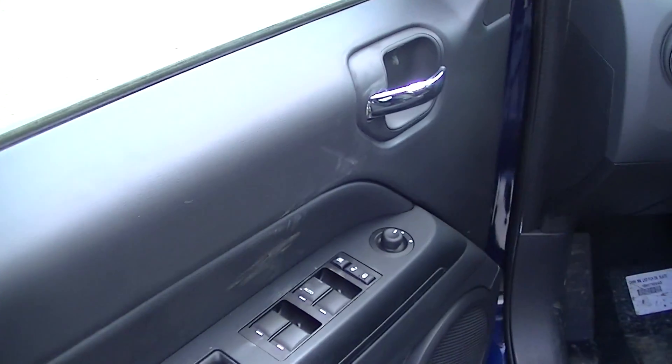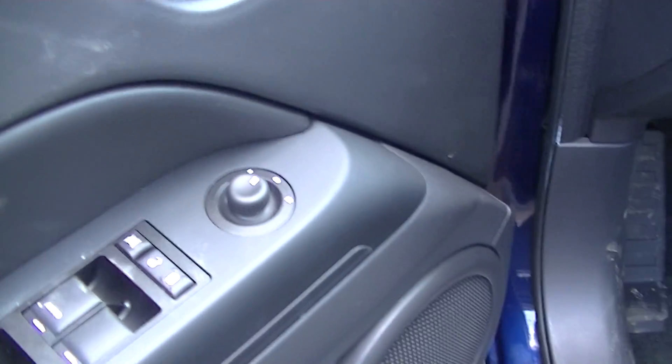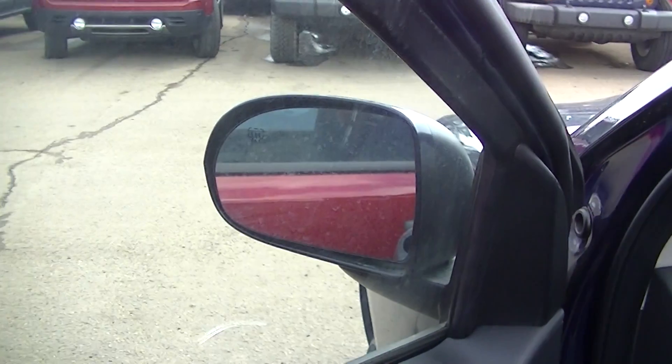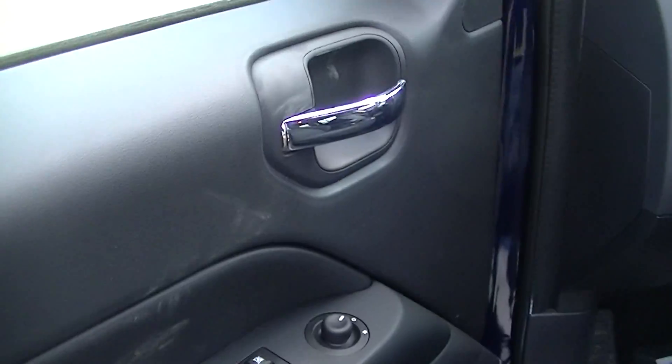Here we have our power windows, power locks, power mirrors. Got heated mirrors as well and defrostable mirrors.